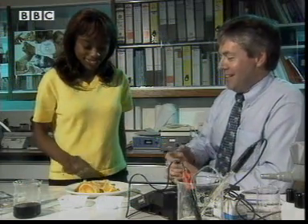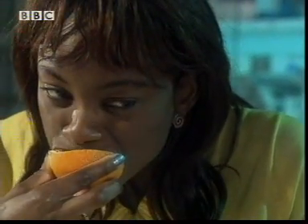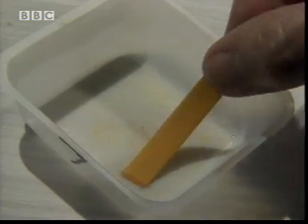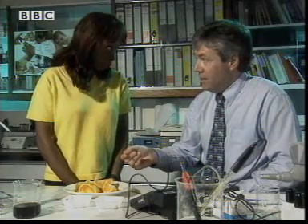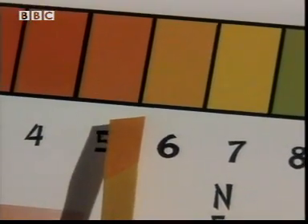Why don't you have a bite of one of those oranges and get a nice bit of orange juice in your mouth. Tough job, but someone's got to do it. Very juicy. Now if you have another spit in there — right, so how's that gone? Slightly orange. Yes, that's right. So that's on the acid side. When the citric acid gets in your mouth, it turns it to acid.